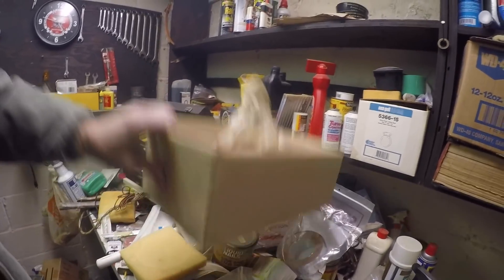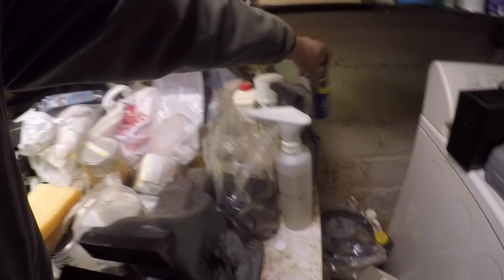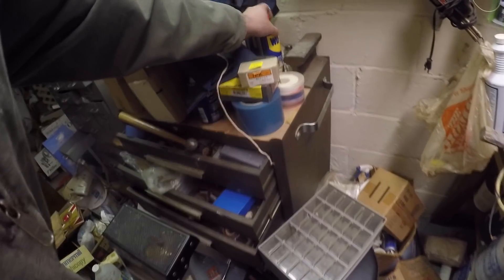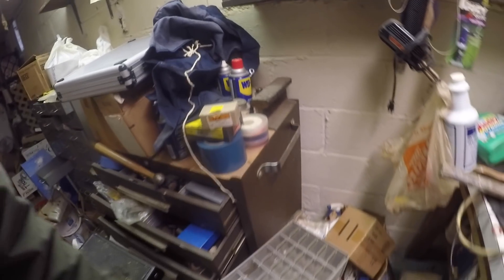That's a WD-40. Probably 20 cans of WD-40 down here. It's pretty cool. I always like these little anvil slash rails that they cut.